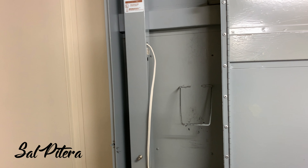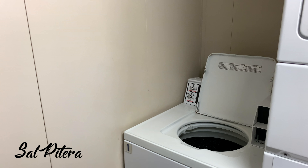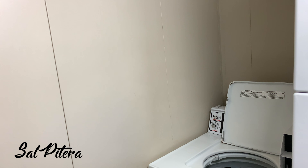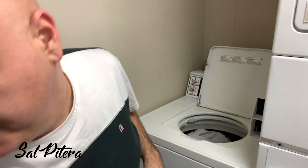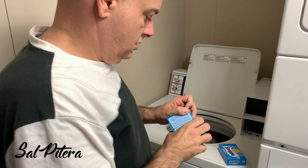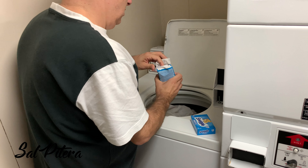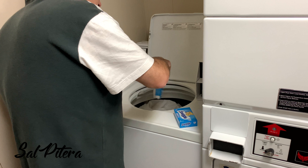We'll take our dirty clothes and throw them in the machine. I'm not the best at laundry, I will admit, so I'm just going to throw them in there. We'll add our detergent first. Whatever you guys do, if you happen to talk to my wife, please don't tell her I did the laundry — because she might start expecting me to actually do this at home.